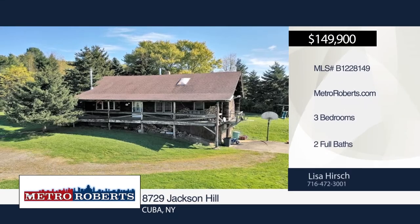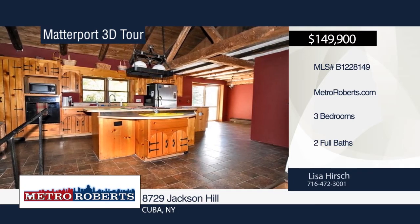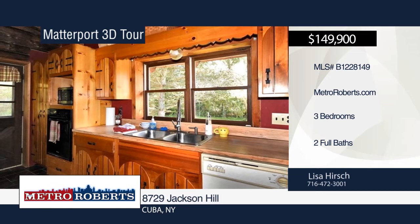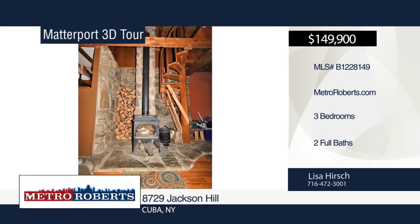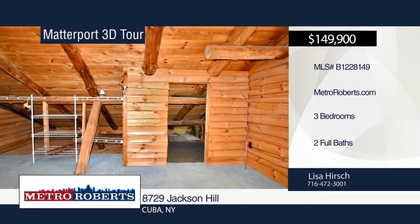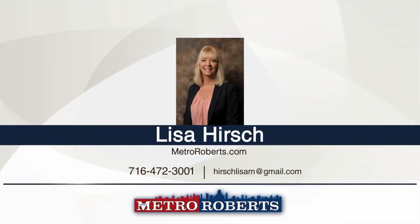Welcome to peace and serenity in this lovely log cabin set on 15.5 gorgeous acres. The home boasts an open-concept floor plan, a spiral staircase which leads to a loft bedroom, and another spiral staircase which leads to the finished basement. Enjoy breathtaking views from the front deck featuring the hills of Cuba and Cuba Lake. This gem will not last. Make it yours with a call to Lisa Hirsch. Matterport 3D tours can be viewed on MetroRoberts.com.